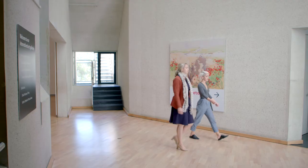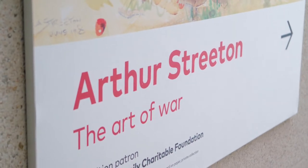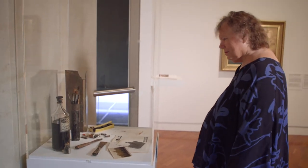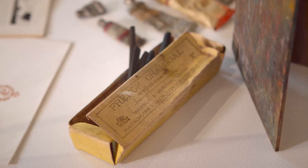I'm Anna Gray. I'm the curator of the Streeton and the Art of War exhibition at the National Gallery of Australia. The Streeton and the Art of War exhibition is a selection of Streeton's art done during the First World War, all in 1918, and then after the war, back in his studio in London, in his memories of his experiences at the front.